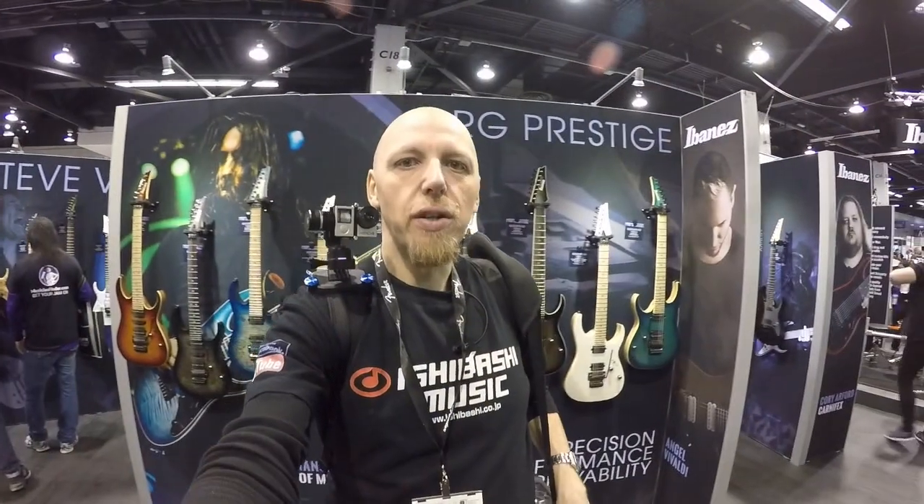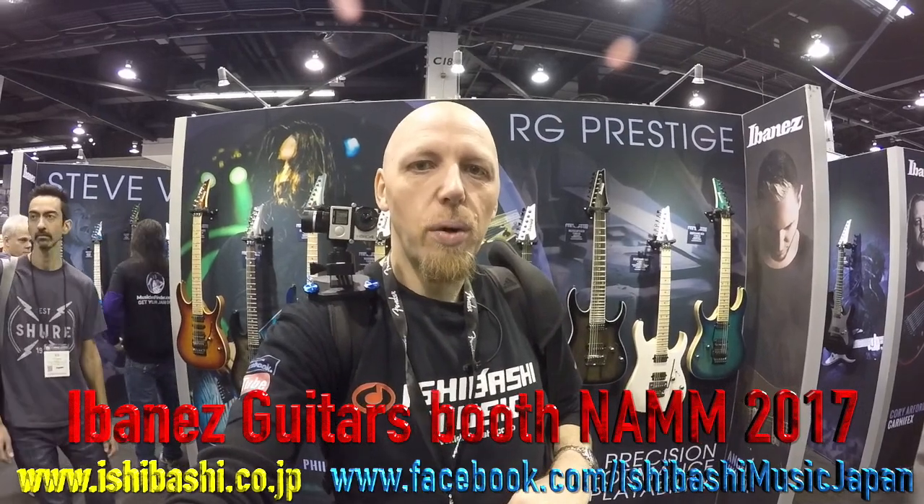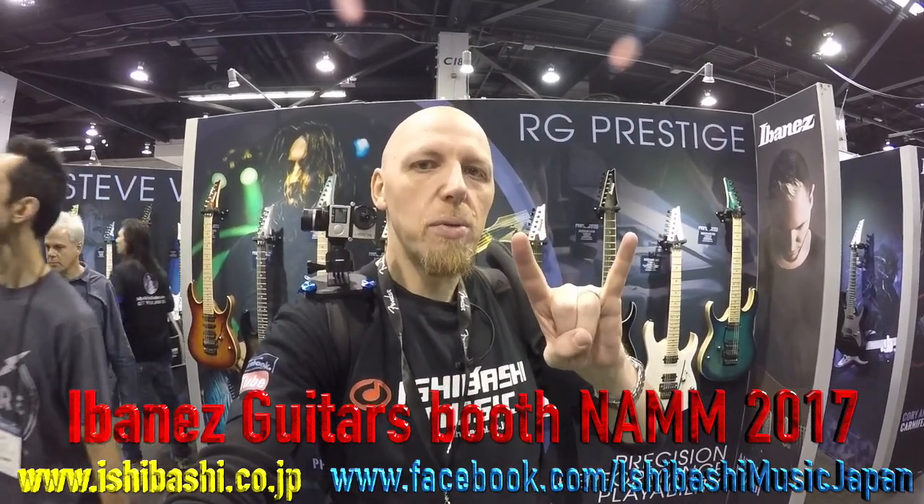So there we go folks — there's the 2017 lineup of the Ibanez guitars here at the NAMM show. I will try and get to doing the basses later, but I want to go sit down, edit, and get this video out for you all to enjoy. Thanks for watching, rock on — Jason, Ishibashi Music Tokyo.